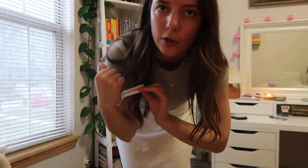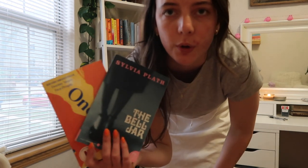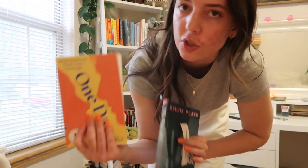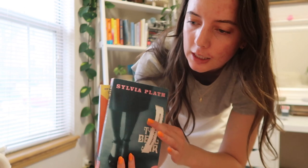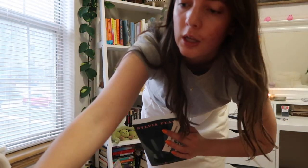For the 'recommended by a friend' prompt, I'm looking at my shelf. I'm torn between One Day or The Bell Jar. My friend Major recommended One Day — she's obsessed with it and actually gave me this copy. The Bell Jar was recommended by my friend Libby. I'm leaning toward One Day because I watched the show last month and Major is so obsessed with it.